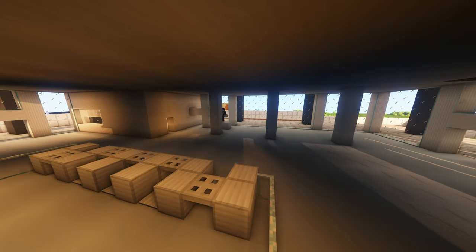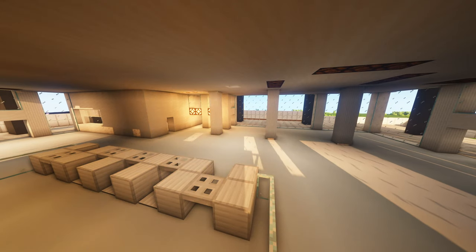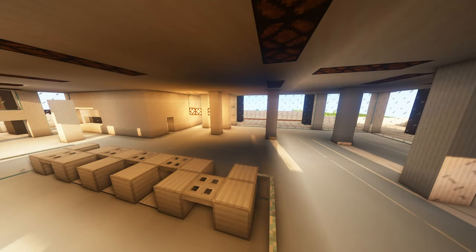A second set of elevators will be used to go to the car park. The lighting system for the first floor is then finished up.